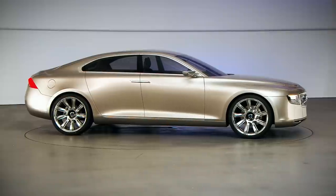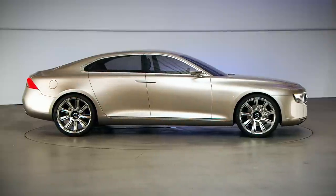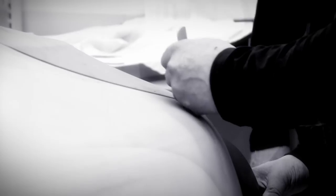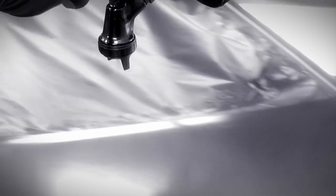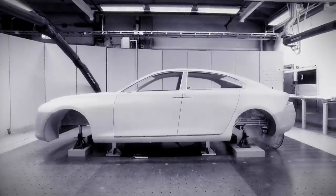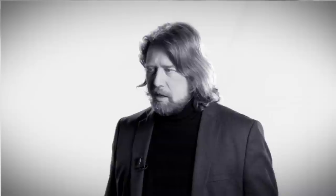Volvo's new concept car is hand-built right down to the smallest detail. We want to achieve the best model that you could ever get. Good is not enough — you should really, really try to make it better and better and better.